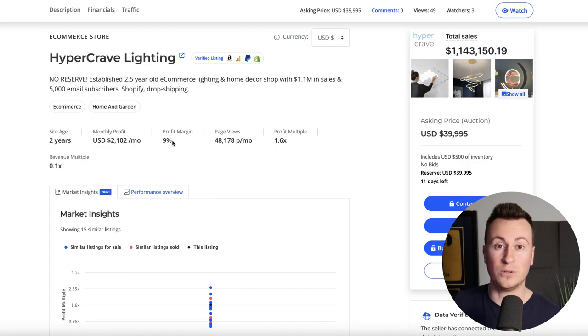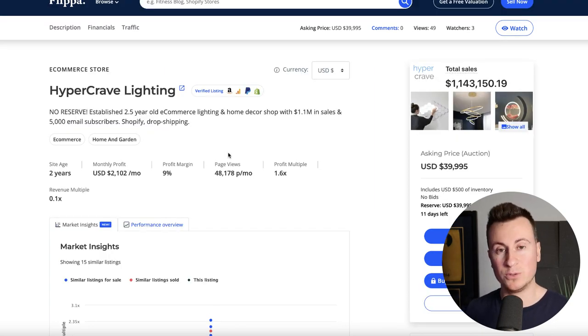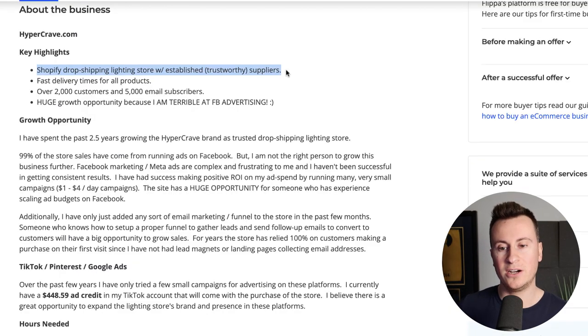They have a Shopify store, a product, and they're using Facebook ads to generate traffic. There are no back-end processes, automations, or even email marketing set up, which is crazy — somebody can make this level of money doing literally the bare minimum.